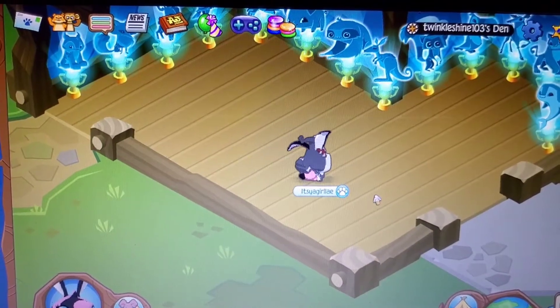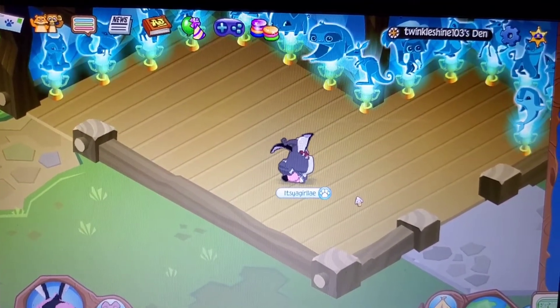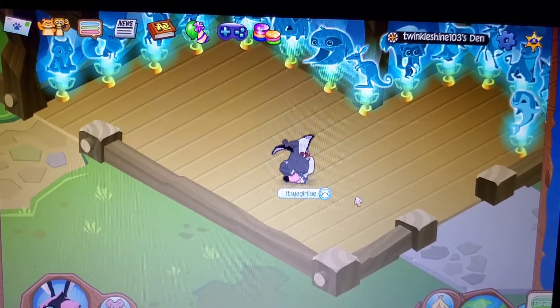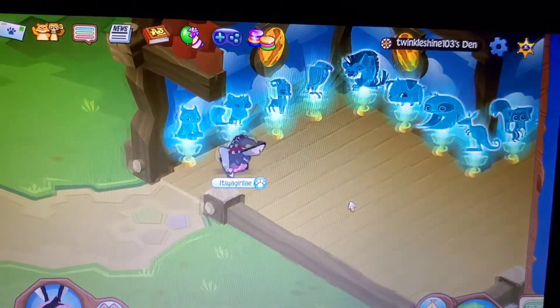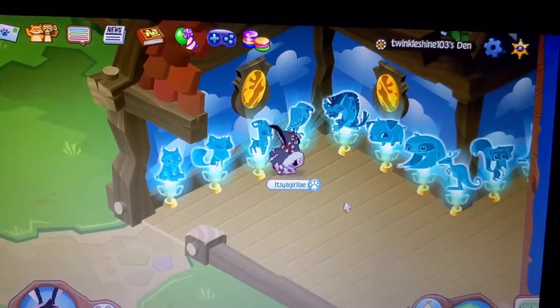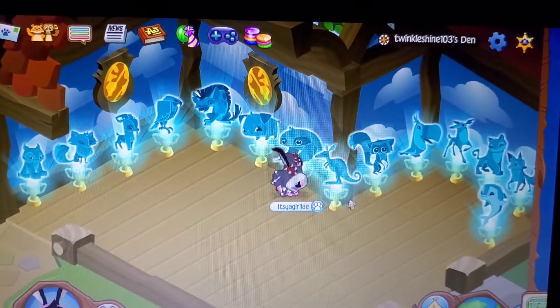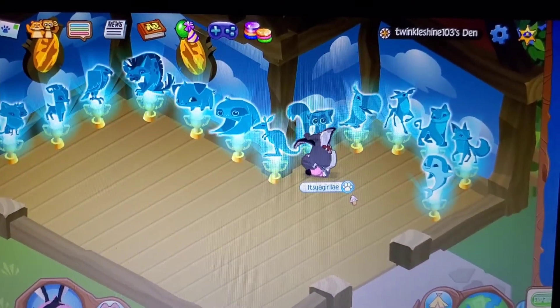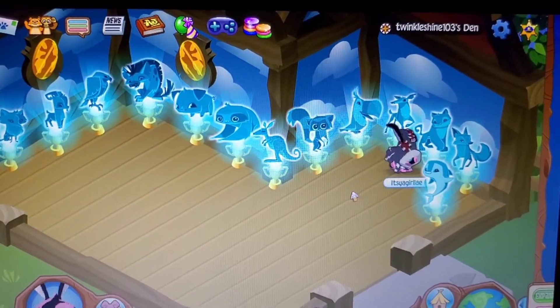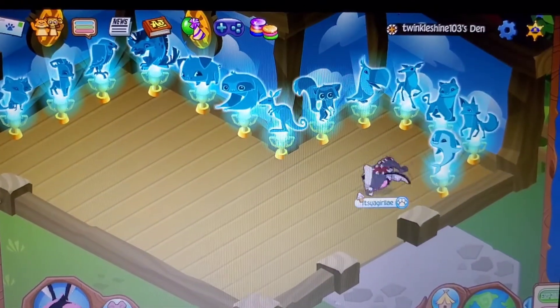I found an account that owns every single trophy throughout the game. It does include the Lynx, Arctic Fox, Goat, Falcon, Hyena, Pig, Sloth, Kangaroo, Lemur, Toucan, Deer, Cougar, Coyote, and Dolphin.